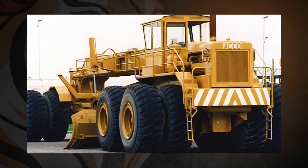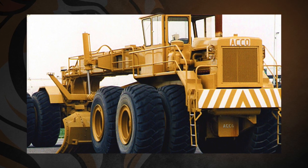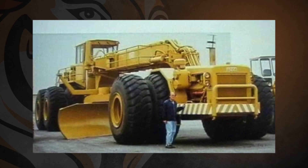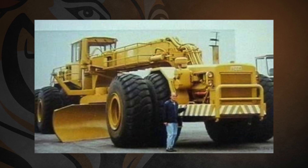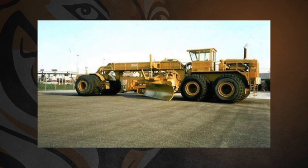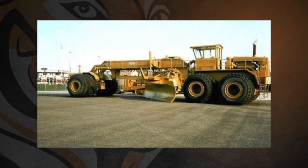Did you know that the largest grader ever built was called the Acco? It was built by an Italian contractor back in 1980, weighed 400,000 pounds, and used a 33-foot blade. Its engine put out an incredible 1,700 horsepower.